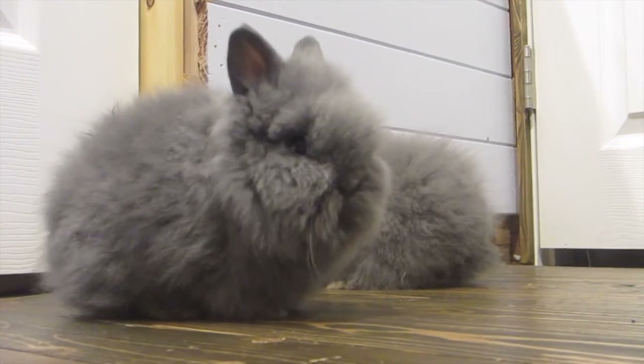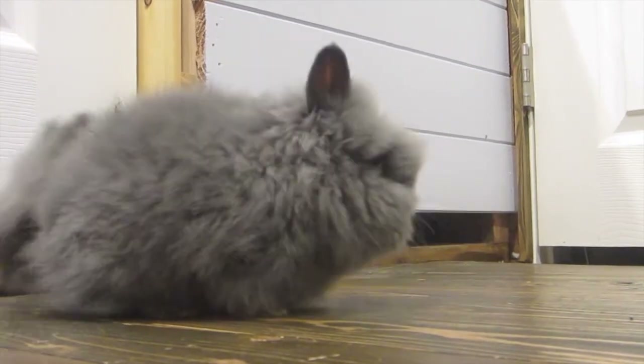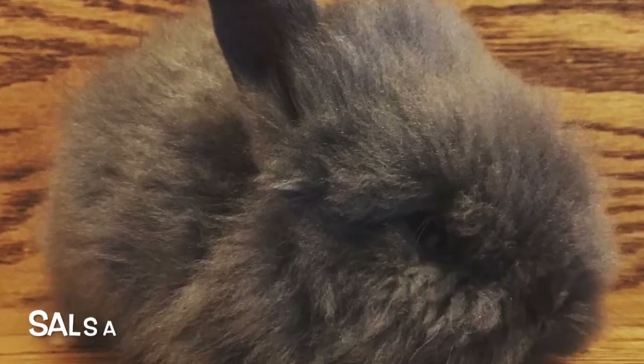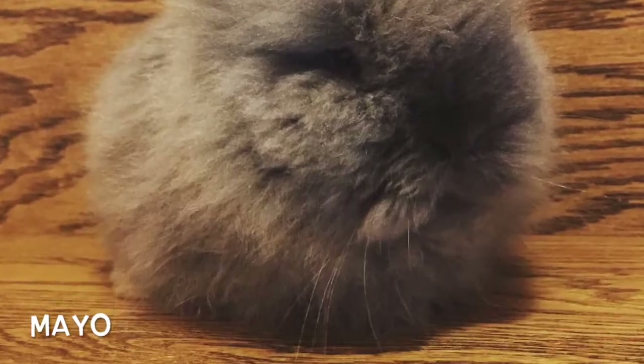That is it for my 13 rabbits! I have the two Lion Head babies — I'll let you see a little clip of them right now. Their names are Salsa and Mayo, which is what I decided to name them.